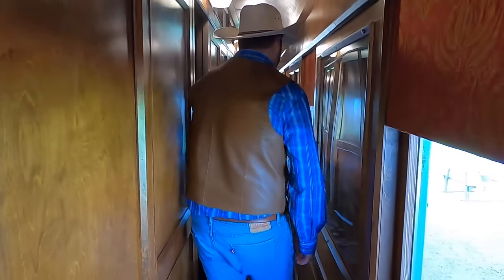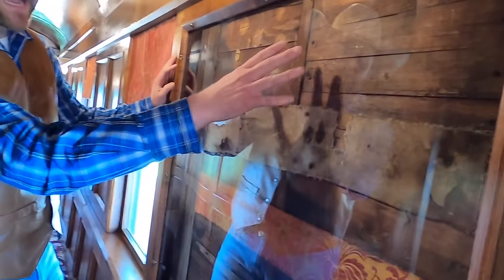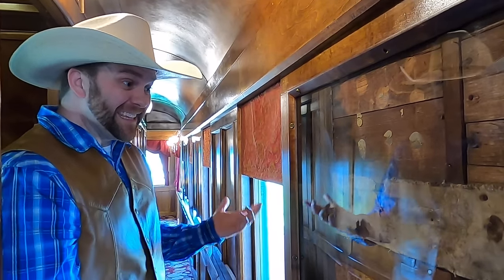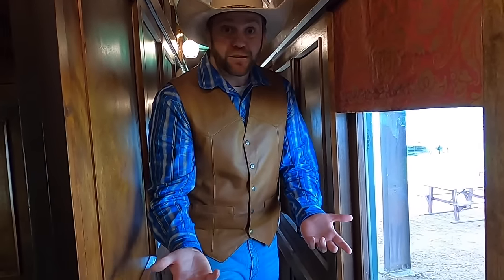We've only seen about half of the train so far. Remember how I told you this train was originally built out of wood but it's covered in metal now? Well, this is the actual original wood when it was built in the 1870s, and this is the original cloth. The museum spent a lot of time and effort to make it look like it used to, and I think they did a really good job. It's really fun to get to go back in time and see what this train was like in the 1870s — back then you might look out this window and see a buffalo or some cowboys. It was the wild west.